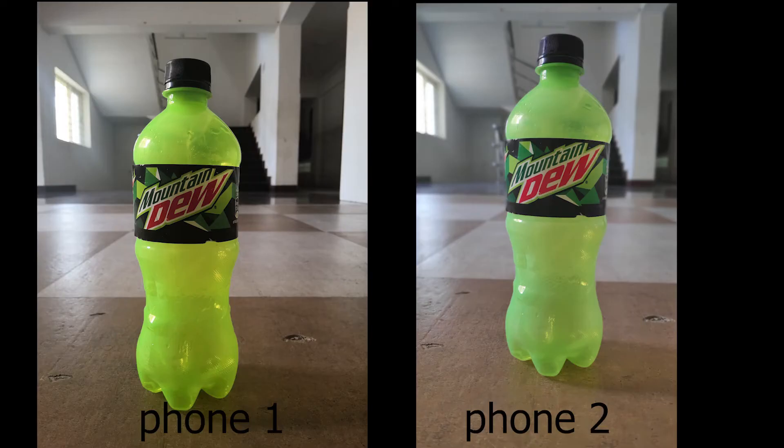Now let's go to portrait mode — the blur effect or bokeh mode. The result is a bit different between the two phones. Let's see how it looks.